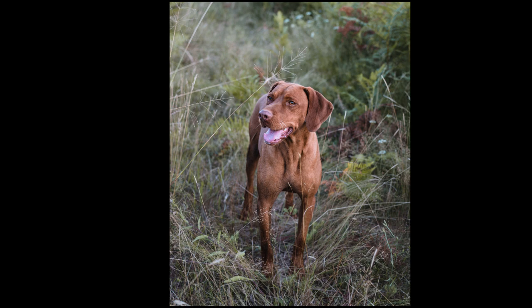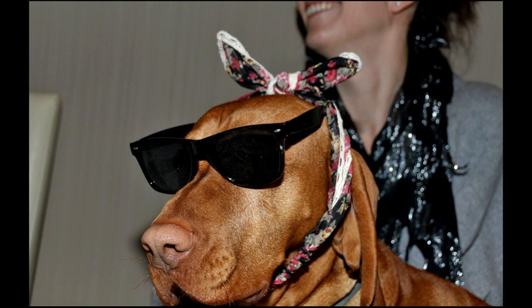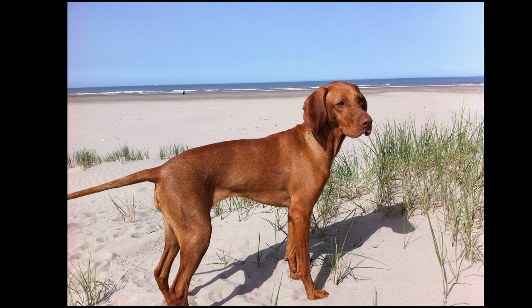Another critical moment happened in the 19th century, when other breeds were introduced in the region and nearly replaced them. These breeds included English Pointers and German Shorthaired Pointers. Because of its increasing popularity and favorable character traits as a pet, the Vizsla has been used to create several other dog breeds, including the Weimaraner, Wirehaired Vizsla, and German Shorthaired Pointer.